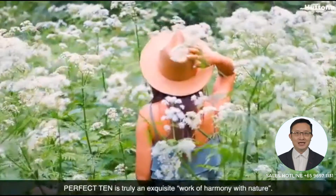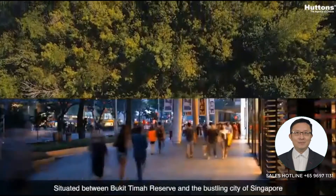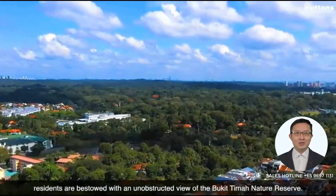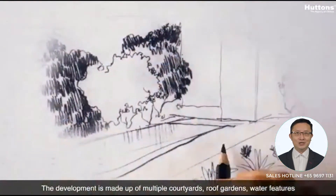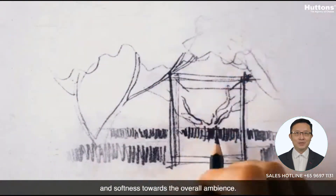Perfect 10 is truly an exquisite work of harmony with nature. Situated between Bukit Timah Reserve and the bustling city of Singapore, residents are bestowed with an unobstructed view of the Bukit Timah Nature Reserve. The development is made up of multiple courtyards, roof gardens, and water features to reflect the surrounding spaces, with a hint of tranquility and softness towards the overall ambience.